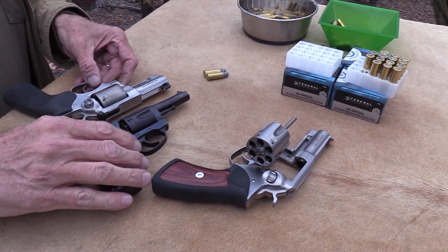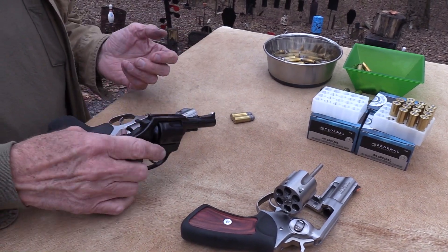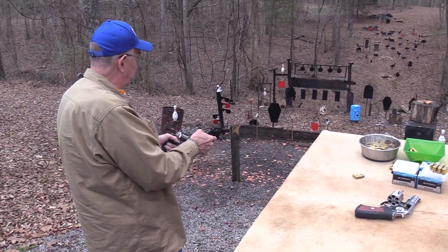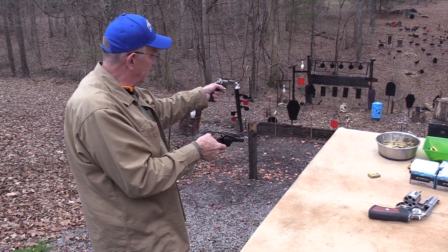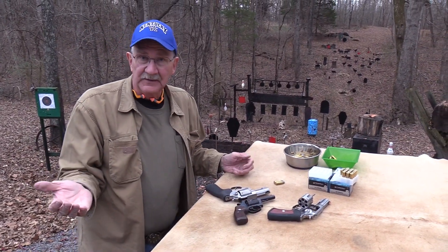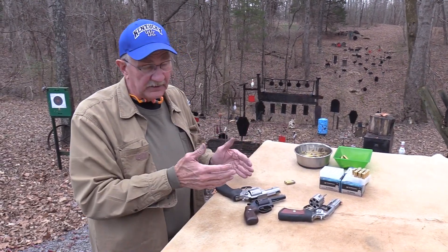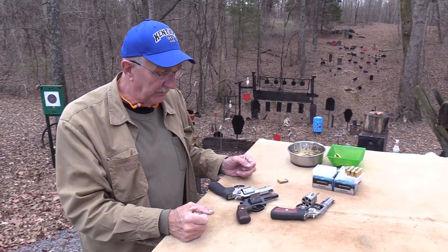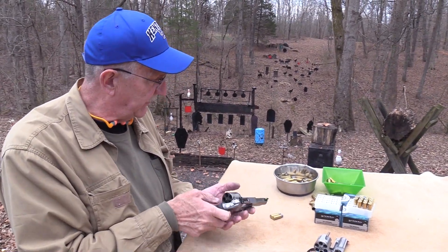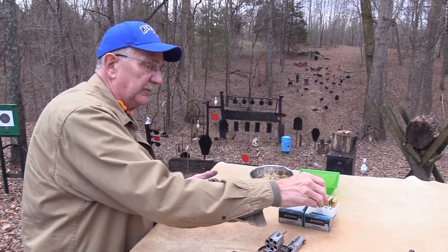Here's a point worth making: if you're new to firearms and you see this big old heavy gun and this puny little lightweight thin-barrel firearm, and I ask which one is more powerful — the answer is they both have a three-inch barrel and both chamber the same cartridge, so they have exactly the same power. You just get more recoil with the lighter one. Pretty smart to figure that out!